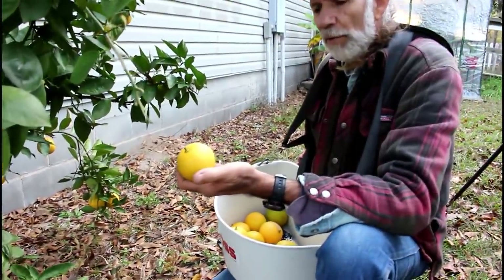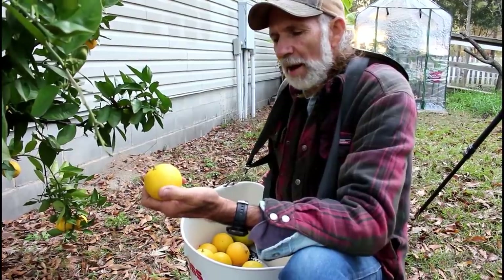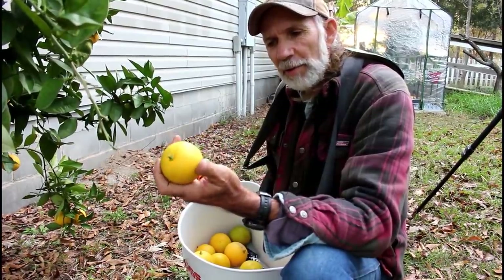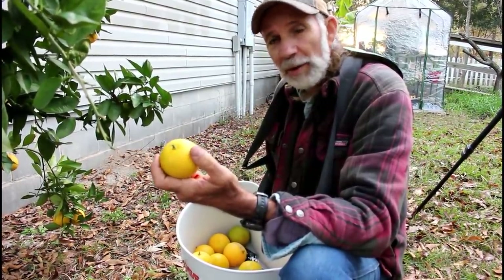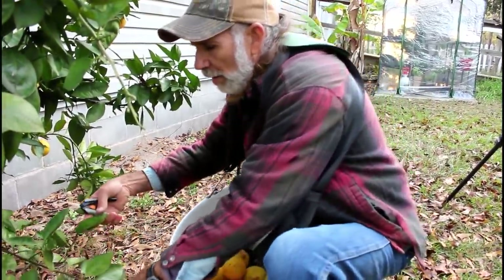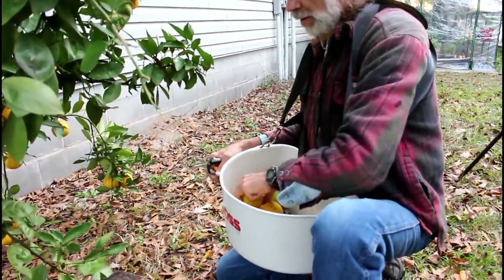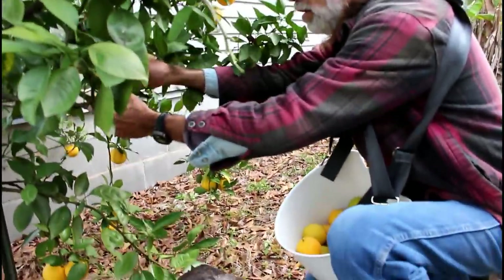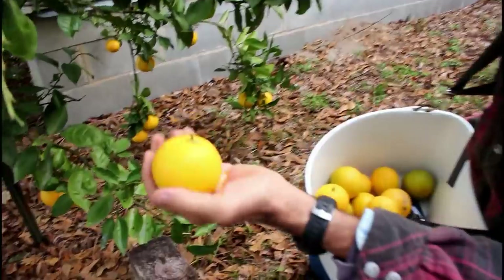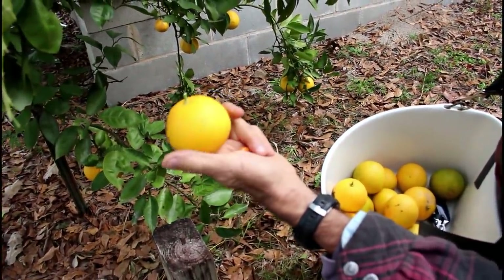Another thing I want to mention about your fruits when they're in this fresh-picked stage is you want to be careful not to just throw them in something. If you bruise them at this stage, they will begin to deteriorate rather rapidly. So you want to be really careful when handling them — that's one reason we like this Hoss Tool bucket, because it really allows us to lay them down in there gently and they don't get damaged.